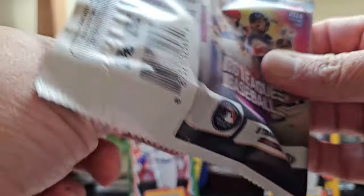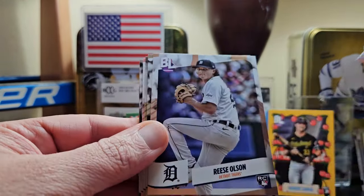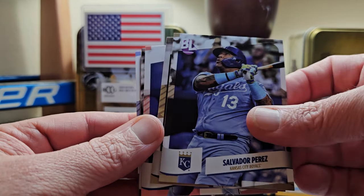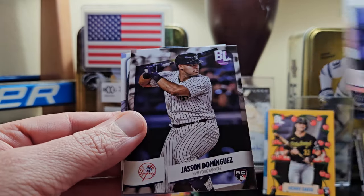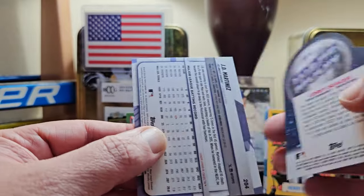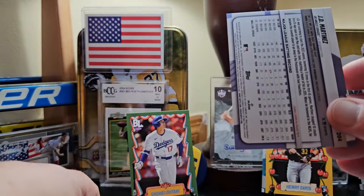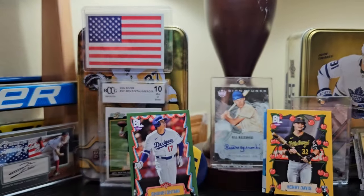Still no auto yet, running out of time hopefully. Andres Gimenez. Would love to see an auto — most likely a rookie auto but I'd love a vet or hall of famer. Jason Dominguez on the rookie card, that's a nice one. Another To the Moon — Corey Seager. Those are hitting like crazy. JD Martinez on the rainbow.